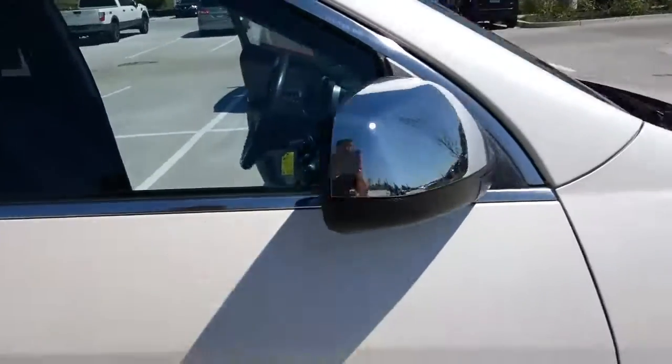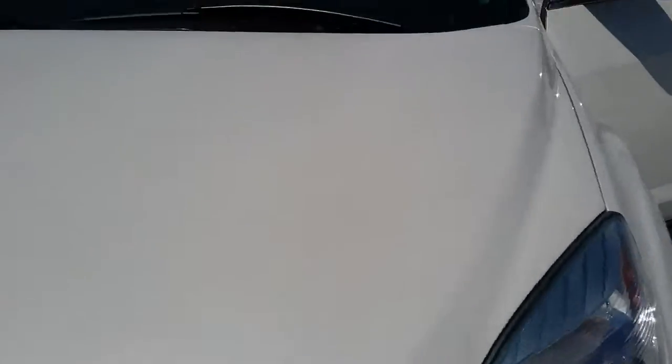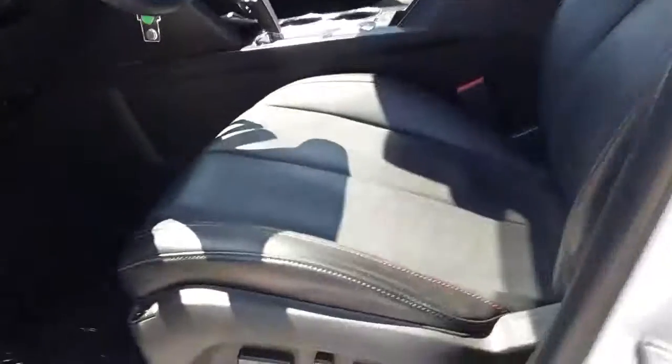Leather interior with red trim stitching. Step inside — you have your all-electric eight-way power seating.